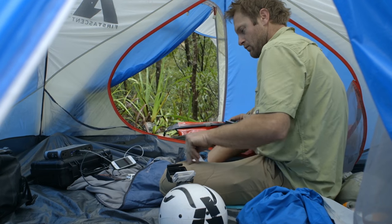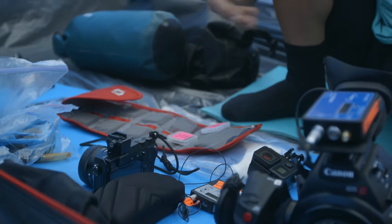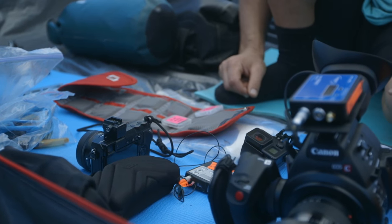It's all well and good for us to be putting all this camera gear together and coming up with these fancy, elegant technical solutions inside a hotel room. But these guys are then taking that into their tents. Everything's wet, everything's humid, it's never drying out, and they have to be able to work in that environment.